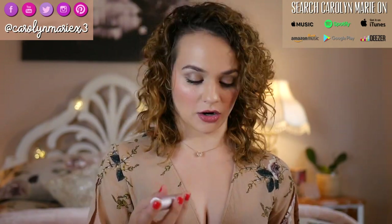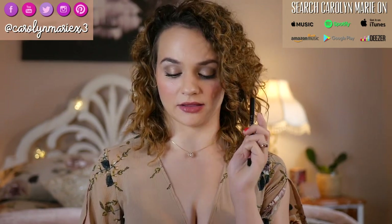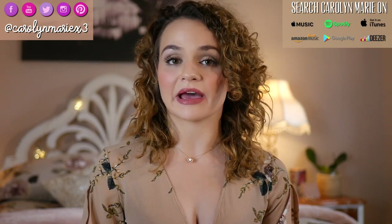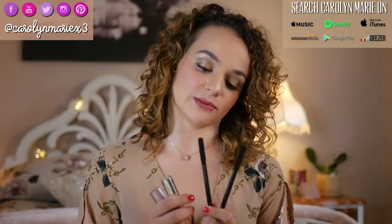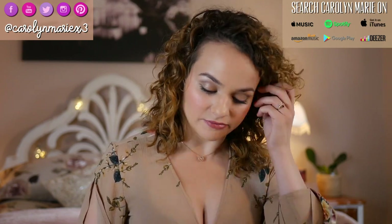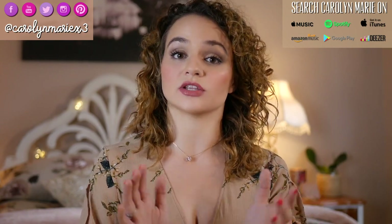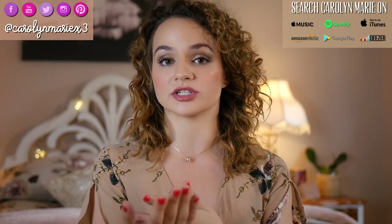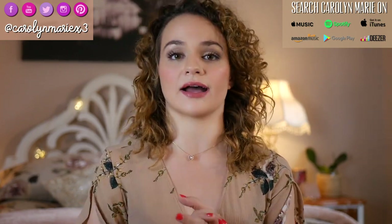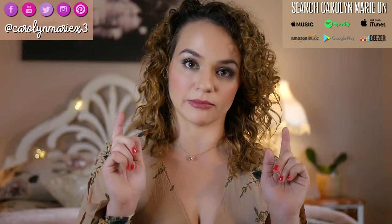That just about wraps up my It Cosmetics lip review. I was excited to try these out and I really do like them, so I'll be using them more often. Make sure you like, subscribe, and hit the notification bell. I'll have all the products linked below in my description so you don't have to scour the internet — easy access if you want to purchase or check them out.